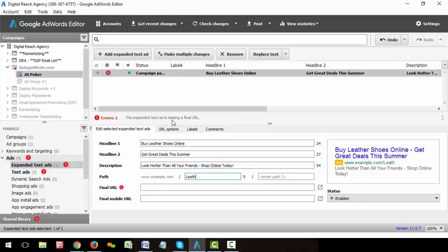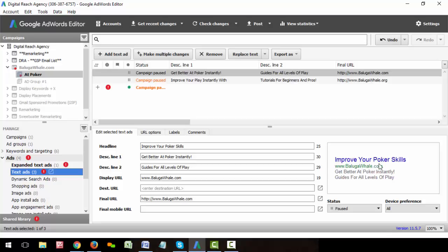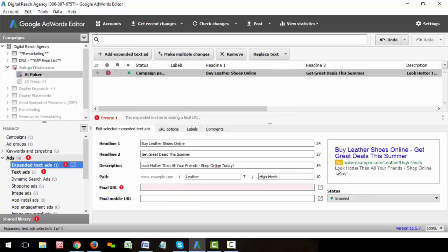We can do the same thing with the path here where we do path one as 'leather' and then 'high heels.' That way, when you see the ad, you can see the double headline — 'buy leather shoes online' and 'get great deals this summer.' The headline is much bigger than it would have been at only 25 characters. We still get more ad copy in the description line, and we get path one and path two to show 'leather' and 'high heels.' When people look up their keyword and see those keywords bolded and highlighted within the ad, the likelihood that they're going to click on it and that you get higher quality scores is going to be significantly better.